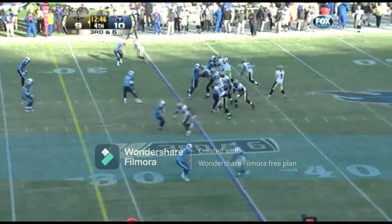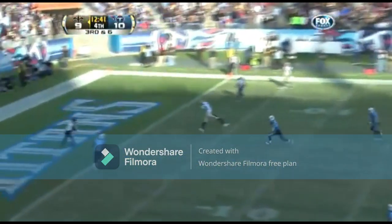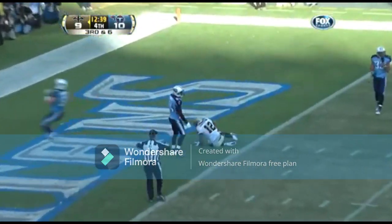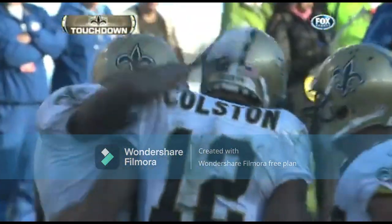The fourth quarter, third down and six — Drew Brees waiting, waiting, and finding a wide-open Marcus Colston. Wow. I guess if you get that much time, that's one of the things that has really improved from the Saints recently.